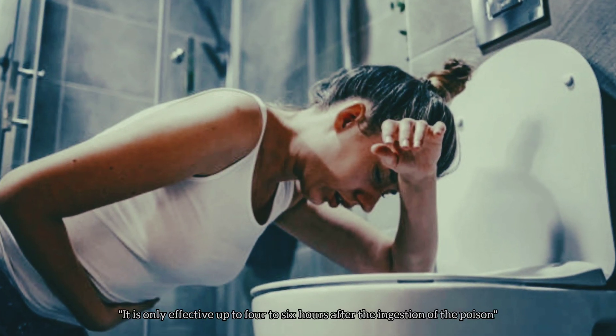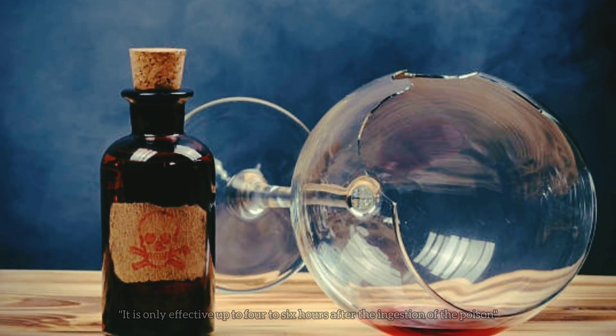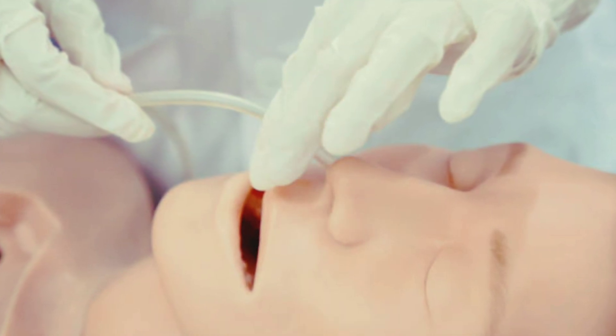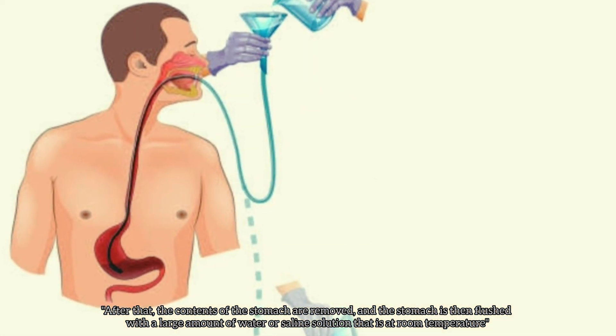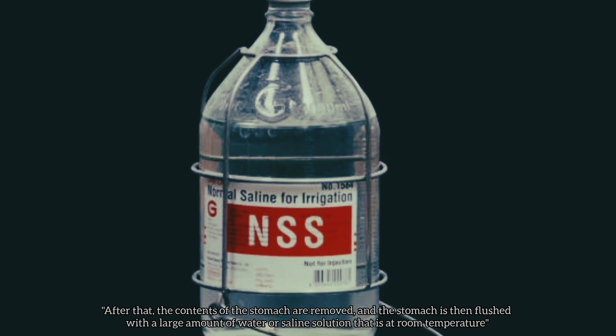It is only effective up to four to six hours after the ingestion of the poison. A Ryle's tube will be inserted through the patient's nostril and into their stomach. After that, the contents of the stomach are removed, and the stomach is then flushed with a large amount of water or saline solution that is at room temperature.